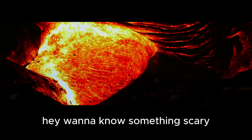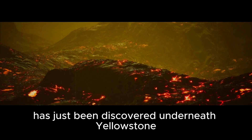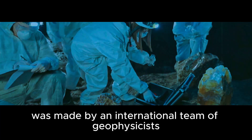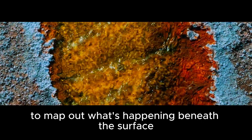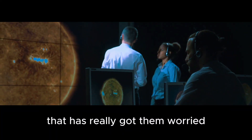Want to know something scary? A magma chamber the size of Manhattan has just been discovered underneath Yellowstone National Park. This discovery was made by an international team of geophysicists, led by Dr. Jamie Farrell from the University of Utah. They used seismic tomography to map out what's happening beneath the surface at Yellowstone, and they found something that has really got them worried.